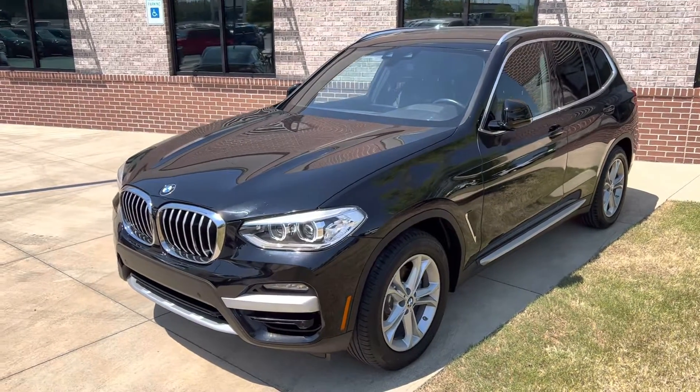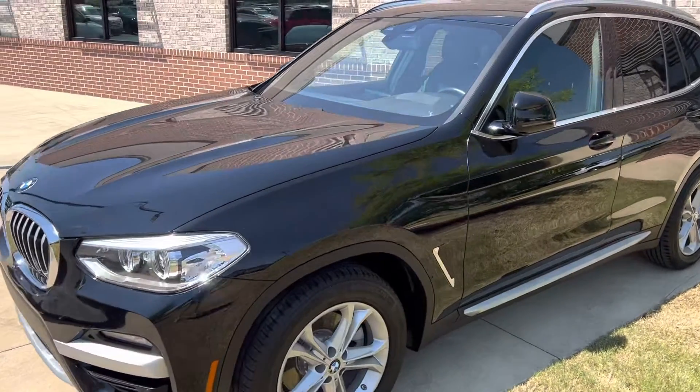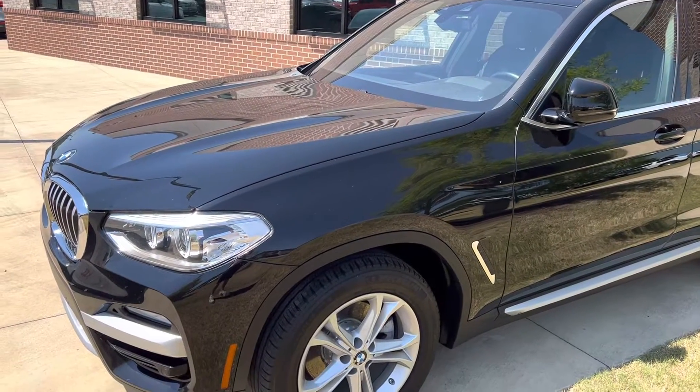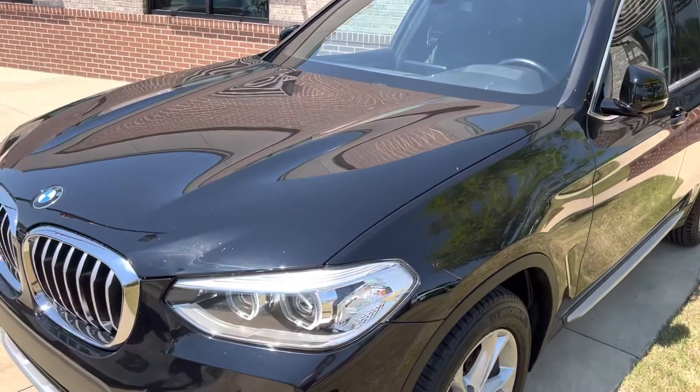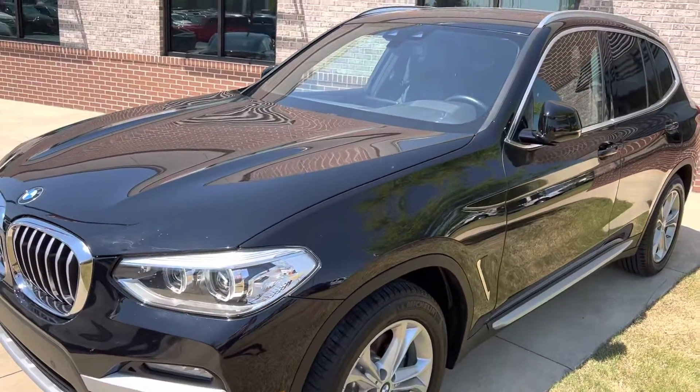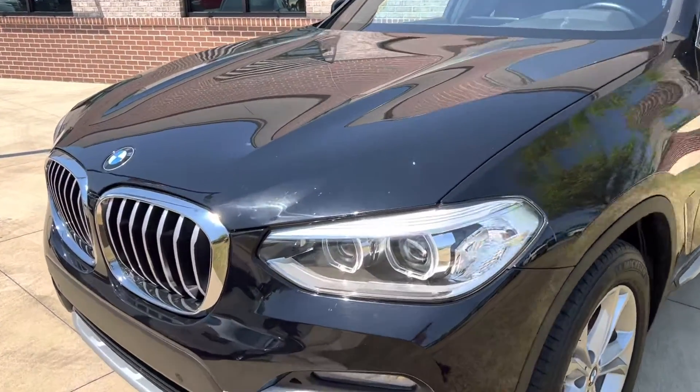Here she is, the 2020 BMW X3. This thing is absolutely beautiful, by the way. I went ahead and looked around it before I started the video so I could have a better idea of pointing out anything that needed to be pointed out. And honestly, this thing's a 10.